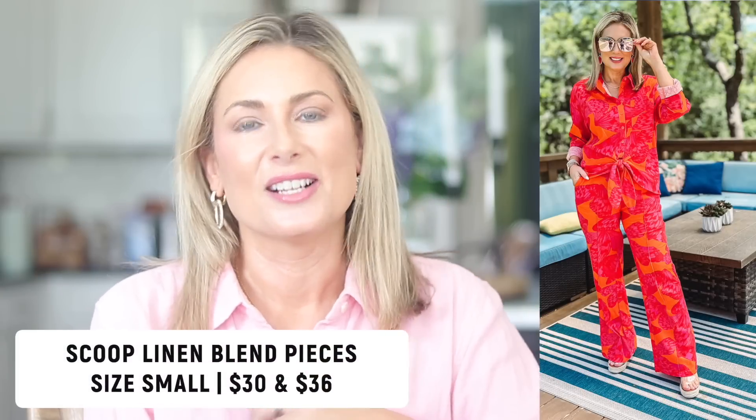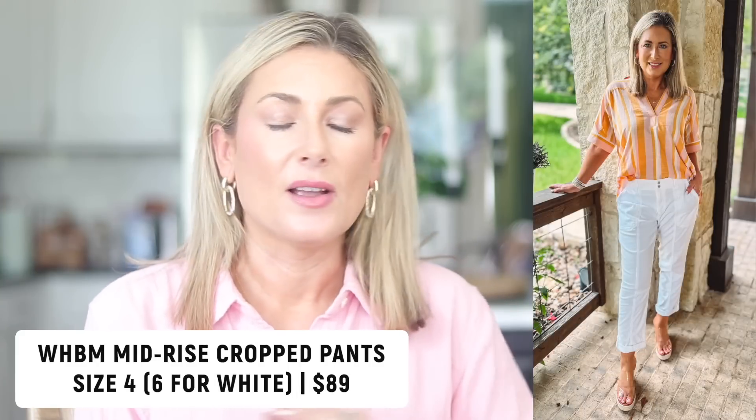Number four is the Scoop linen blend pieces — two blouses I shared in my recent Walmart try-on, one white and one a fun print, plus the high-waisted pants that go with them. I love that it's a linen blend so it has all the breathable airy qualities of linen but doesn't wrinkle nearly as easily as 100% linen. And my last clothing favorite is a perennial favorite — the White House Black Market mid-rise crop pants. I finally ordered them in the curvy fit. I'm a size four in curvy, but if you're getting white, size up to six.